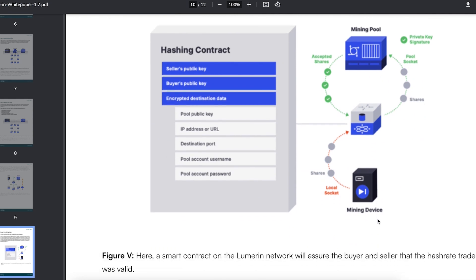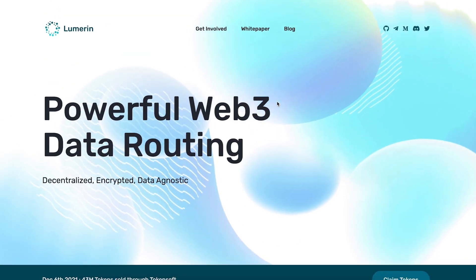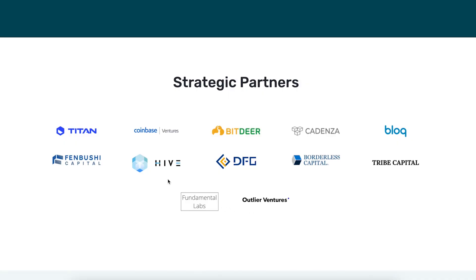If you want to take a look at the white paper as well as the Lumerin website, you can learn more details there. They do have a couple of strategic partners: Titan, Coinbase Ventures — which is a big one — Hive Blockchain, which is a Bitcoin mining company, so they'd love this type of protocol to sell their mining services. You also have Fenbushi Capital, Bitdeer, DFG, Borderless Capital, Tribe Capital, and Block. A lot of different Bitcoin and cryptocurrency related companies and some major VCs.